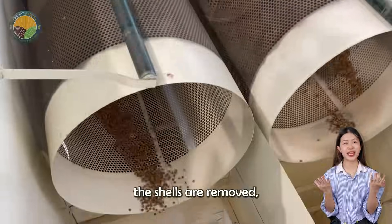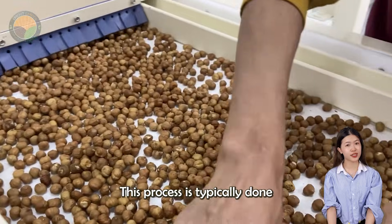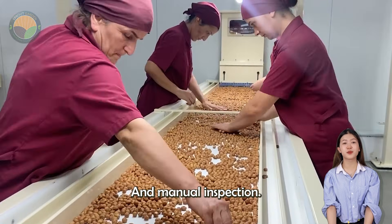After the shells are removed, the nuts are sorted to eliminate any damaged or low-quality ones. This process is typically done through a combination of mechanical sorting and manual inspection.